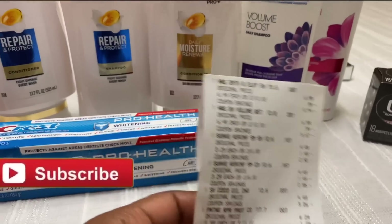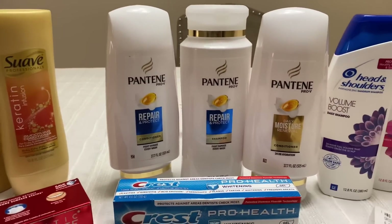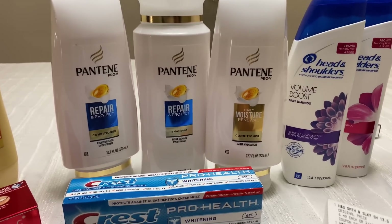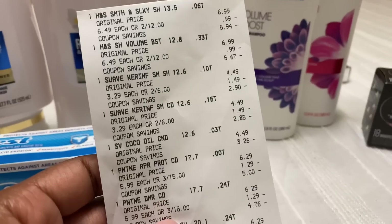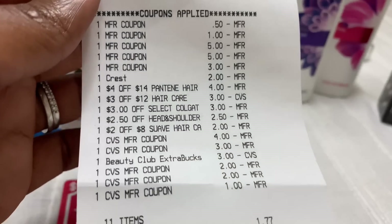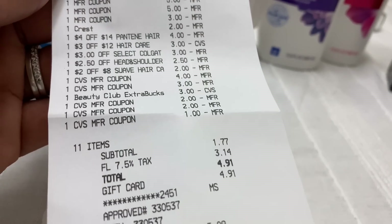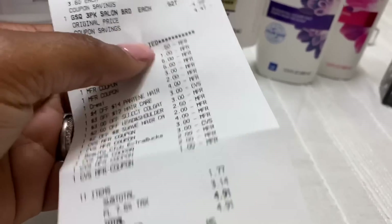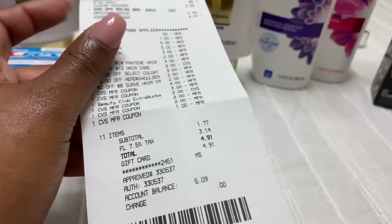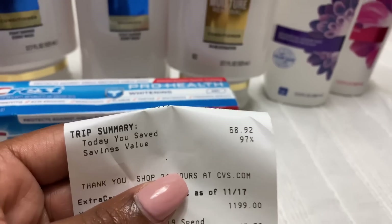All of my CRTs went through perfectly fine — the $2 off of $8 Suave, the $3 off of $12 haircare, the $4 off of $14 Pantene, and the $2.50 off Head & Shoulders. No problems at all. Here's my receipt. For 11 items, my subtotal was $1.77, and $4.91 with tax. I used a Fetch Rewards gift card and have $5.09 left on it. I had a total savings of 97% and saved $58.92 on this transaction.